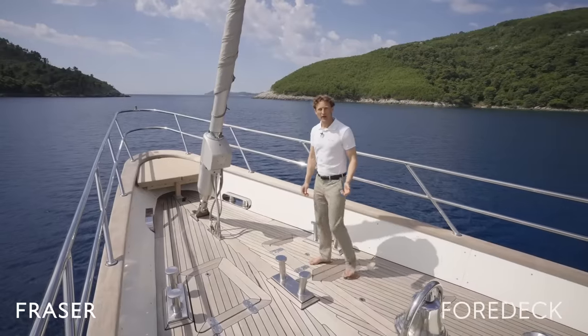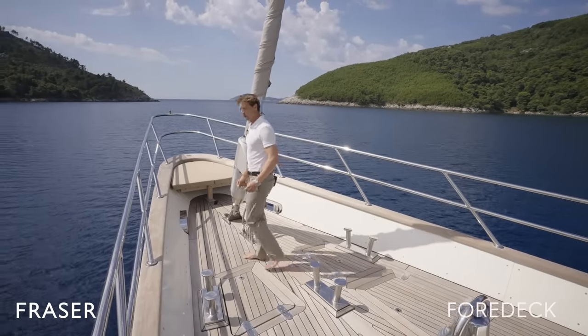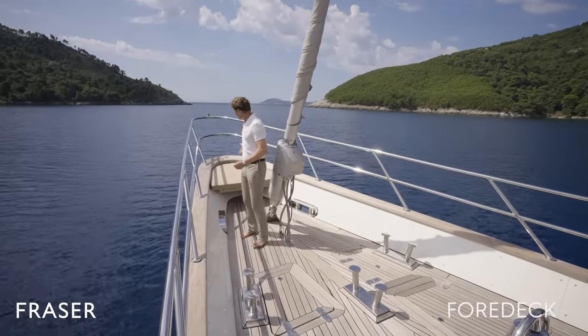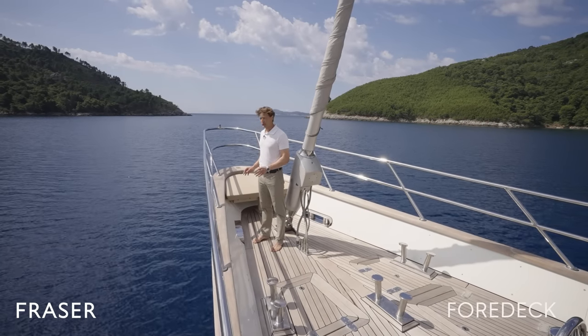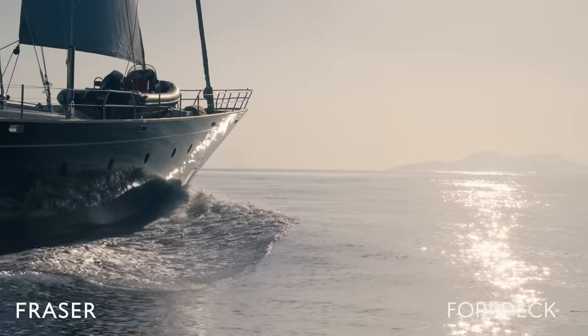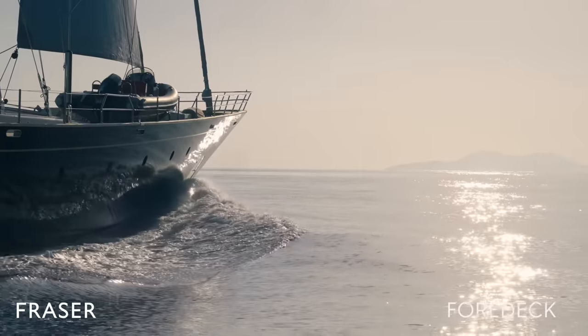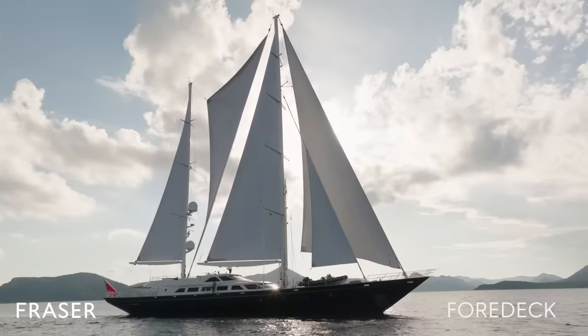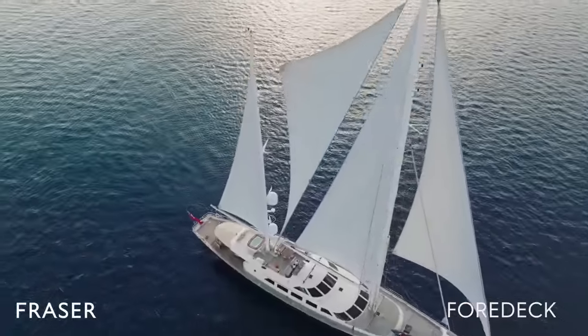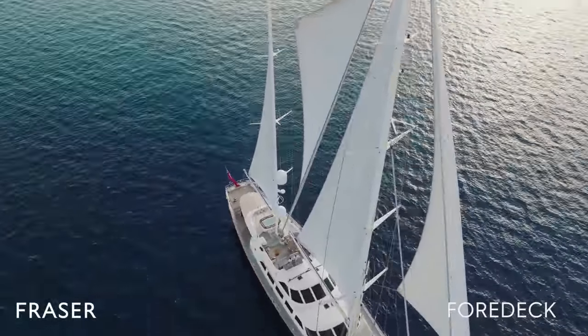And here we are on the bow of Antara. As you can see, we have a wonderful seating area right on the very front of the vessel — a perfect place for sitting back, relaxing, and watching for dolphins underway. Or if you prefer, we have five sails on board Antara, so we can go sailing along at an average speed of around about 13 knots.